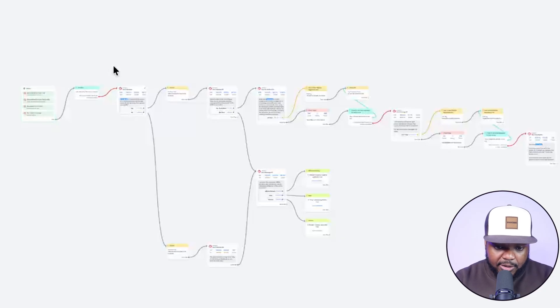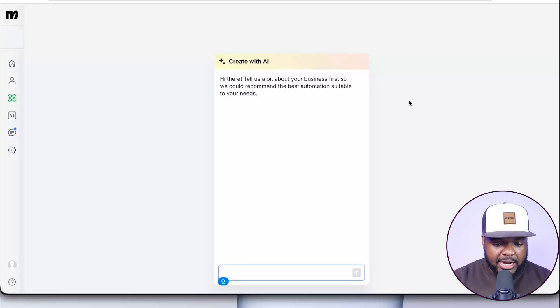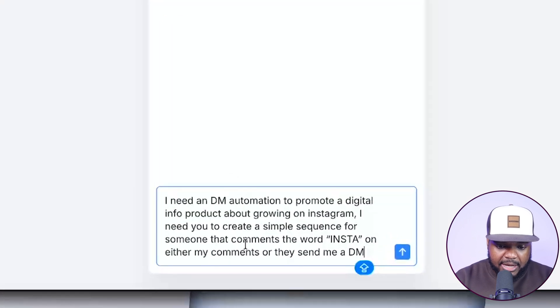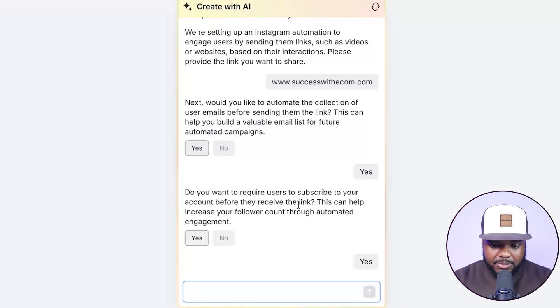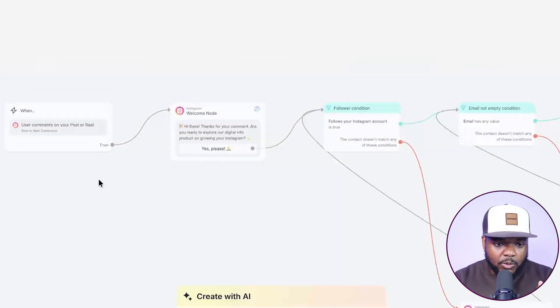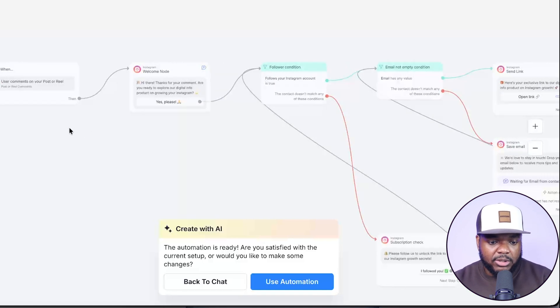Setting this up doesn't need to be complicated because ManyChat has made it simple. I'll enter into the chat box: 'I want a DM automation to promote a digital product where I'm helping people grow on Instagram, and the trigger word is going to be Insta.' ManyChat takes you through a series of different questions — maybe two or three — and right there within a few seconds, ManyChat was able to build out the sequence. When you sign up to ManyChat, it's automatically connected to your Instagram account, so you can use this to increase how many people see your digital products.